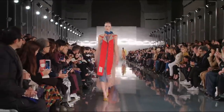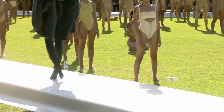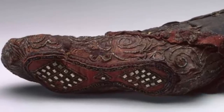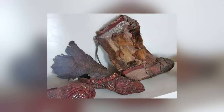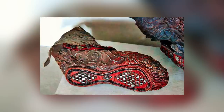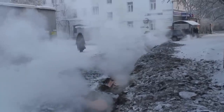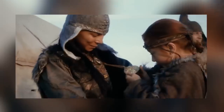Followers of fashion might believe that the trend for expensive, decorative footwear is a fairly recent invention, but that isn't the case. We know that for sure, because in June 2020, this woman's boot was discovered in the frozen ground of the Altai Mountains. It's beautifully made, it's elaborately decorated, and it's more than 2,300 years old. We have two things to thank for the excellent preservation of the boot. The first is the permafrost that exists in the mountains of Siberia, which protects almost everything that it freezes. And the second is the fact that the Scythian people had very thorough burial practices.